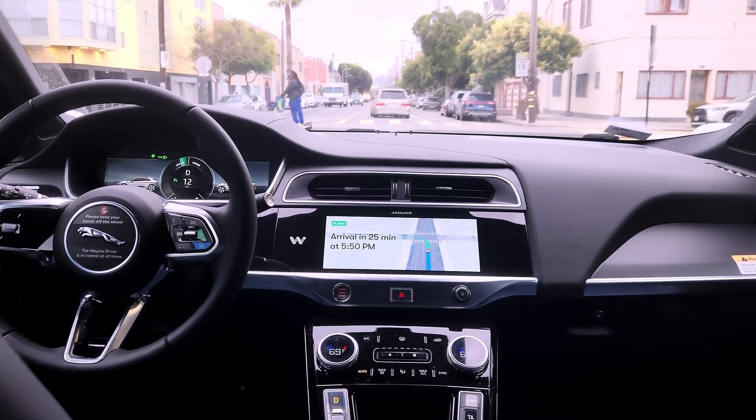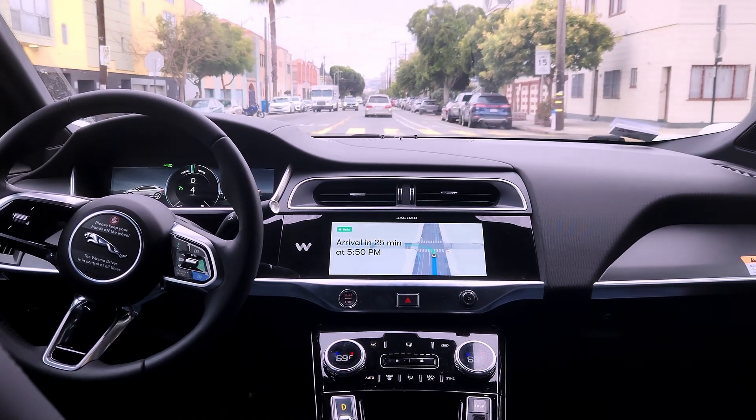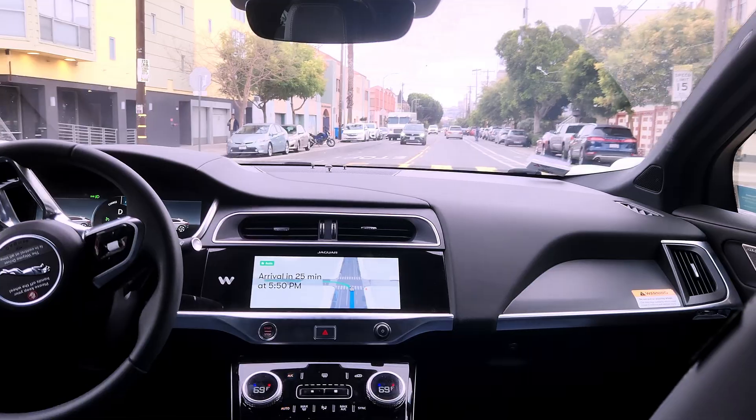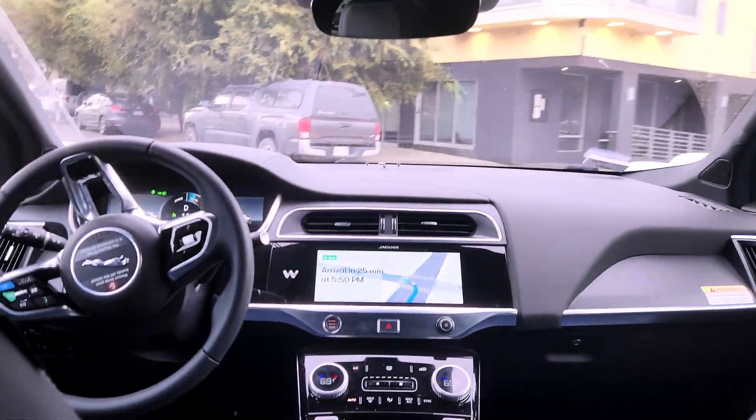Final scenario — it's going to take a left. It stops at a stop sign, makes sure it is safe to turn, has its blinkers on, and takes the left safely.